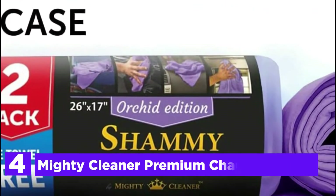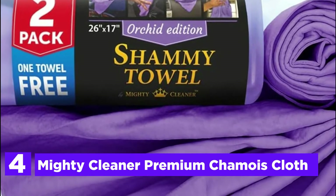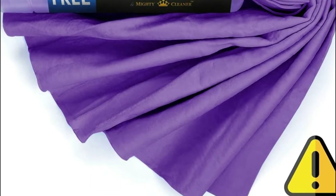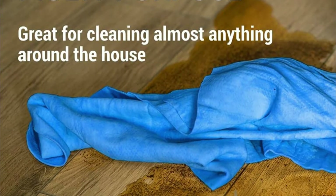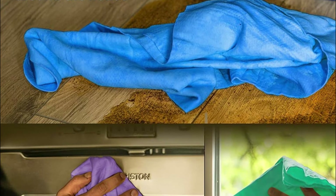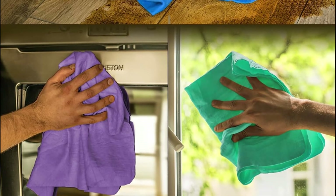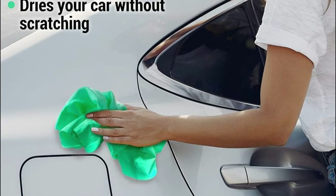At number 4, the Mighty Cleaner Premium Chamois Cloth. This chamois cloth for your car is the ideal device to keep your vehicle dry and sparkling. It is able to absorb and hold lots of water without annoying water streaks and spots, leaving your car's paint shining as brilliant as diamonds. The extremely soft chamois fabric glides effortlessly across the surface without leaving scratches or marks on the finish of your vehicle.